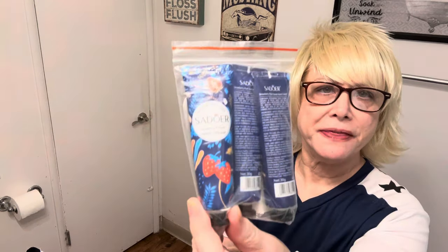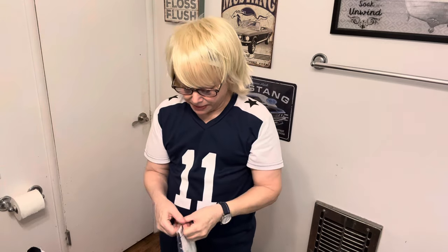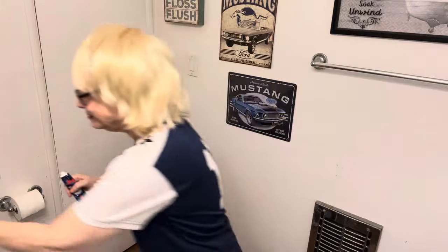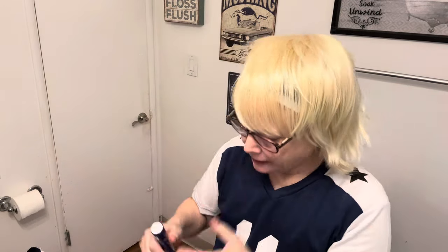I got more hand cream — strawberry and plants, strawberry plant. This is definitely strawberry; I think that other one was cherry. This comes with three of them, so I'm going to give my mom one or two. Let me try it out — it's got one of those things on it. I got some in my mouth and wiped my lip color off. It smells good!